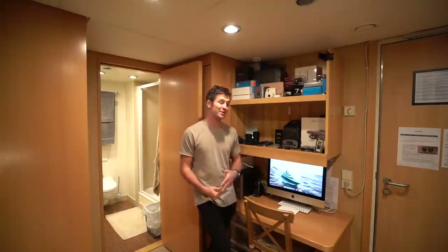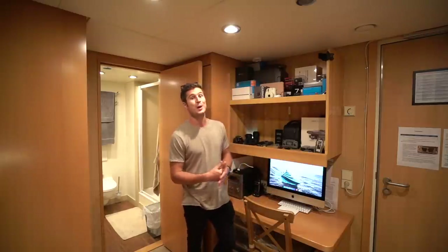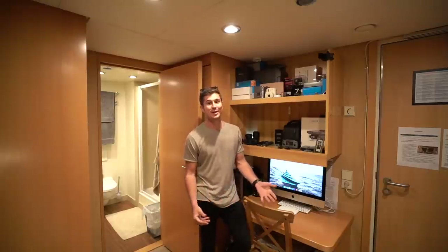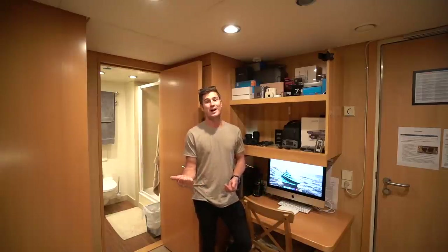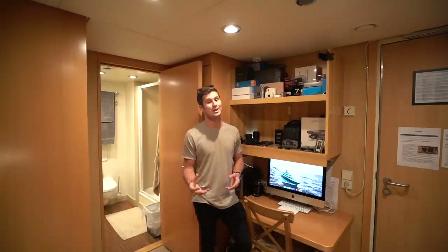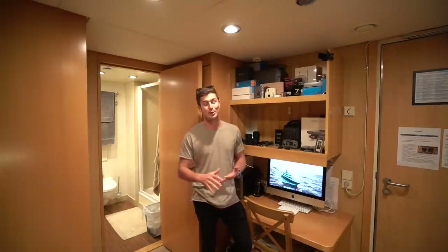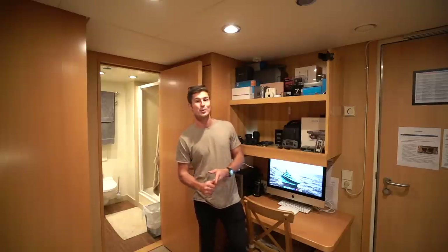Thank you so much for being so patient with the uploads. I know it has been slow. And that's why I'm kicking this video off with a crew accommodation tour. It's been one that I've been meaning to do for ages. I'm reading the comments and listening to you guys, and I know this is one that you wanted to see.